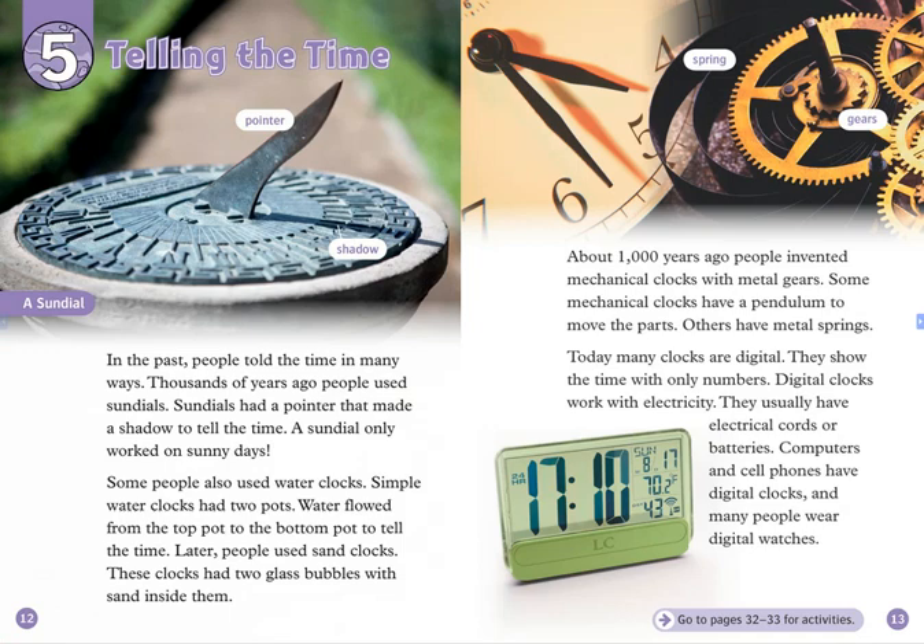Some people also used water clocks. Simple water clocks had two pots. Water flowed from the top pot to the bottom pot to tell the time.